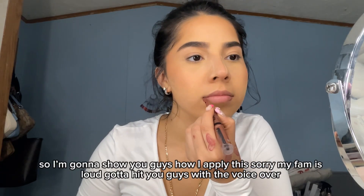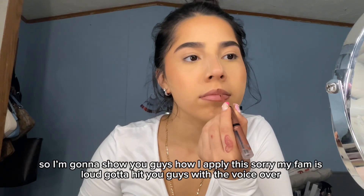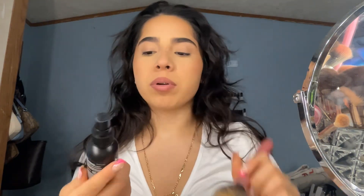It's so good! I'll show you guys how I apply this. Sorry, my fan is loud so I had to hit you with a voiceover. I still look a little crazy but I'm just gonna take off the excess powder from my face and then spray the NYX Matte Finish setting spray. I gotta finish — I'm going!